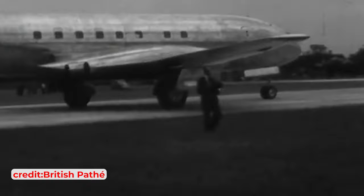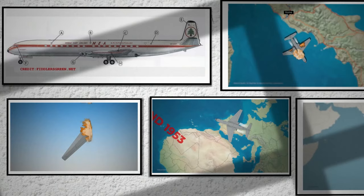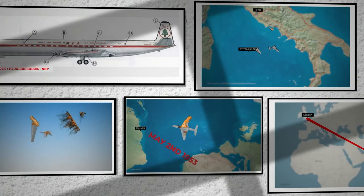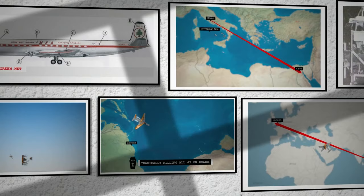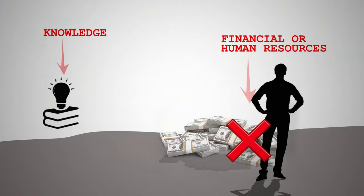In fact, such a design error was never actually made. However, these incidents did revolutionise how airliners are designed, leading to more rigorous approaches to addressing metal fatigue. The investigations into the Comet crashes set the groundwork for contemporary investigative methods, ranging from mathematical modelling to underwater wreckage retrieval. The Comet story is one of pioneering achievements and perilous ventures into uncharted territory. The resolution to the Comet mystery didn't lie in financial or human resources, but in knowledge.